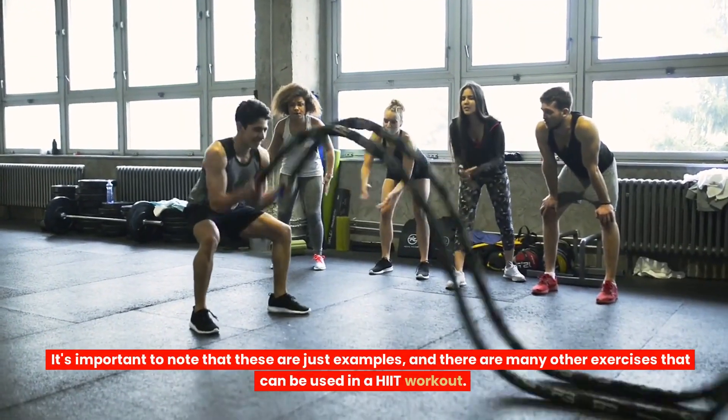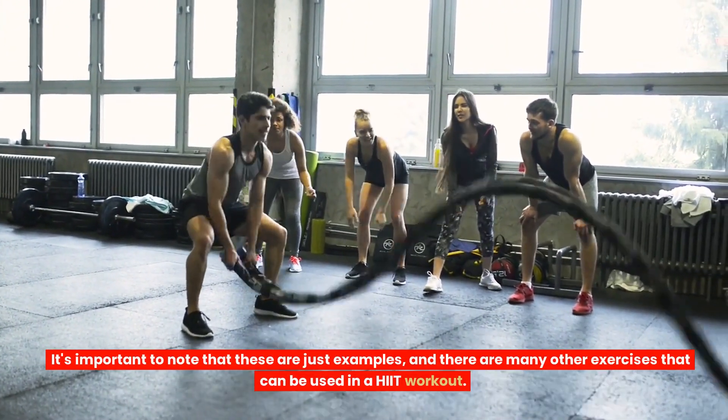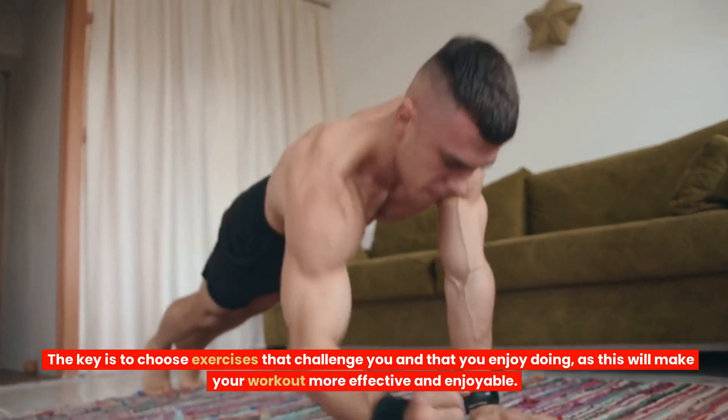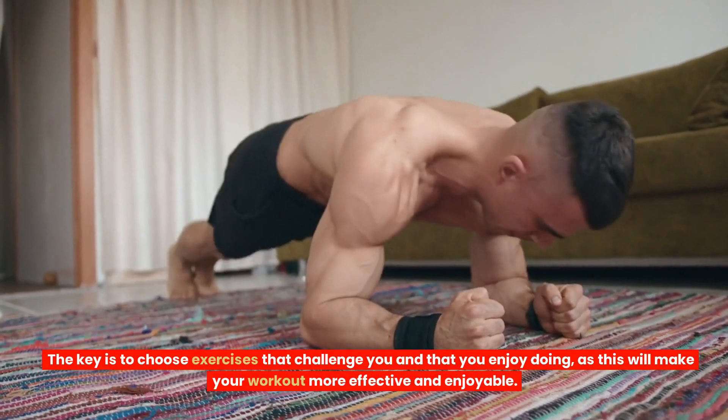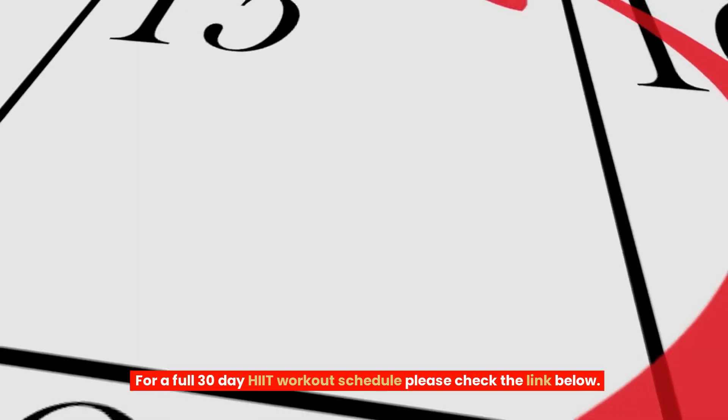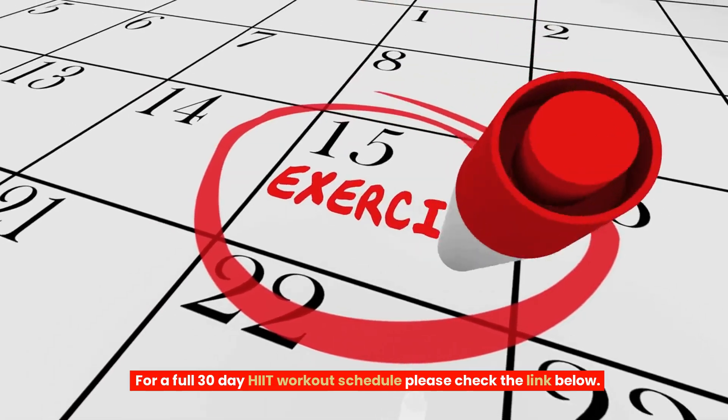It's important to note that these are just examples, and there are many other exercises that can be used in a HIIT workout. The key is to choose exercises that challenge you and that you enjoy doing, as this will make your workout more effective and enjoyable. For a full 30-day HIIT workout schedule, please check the link below.